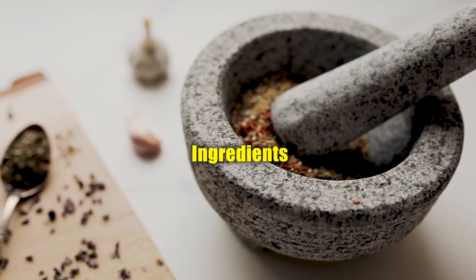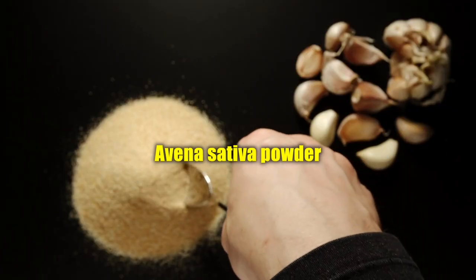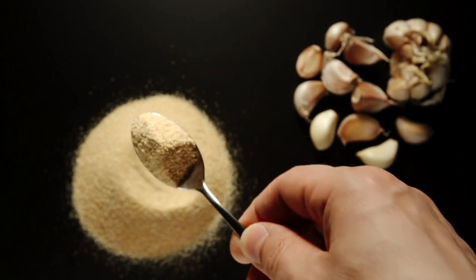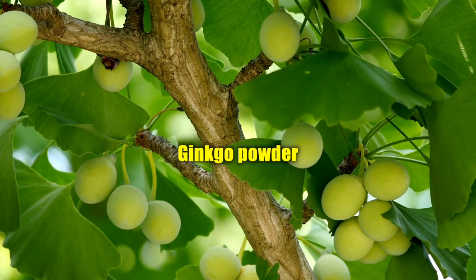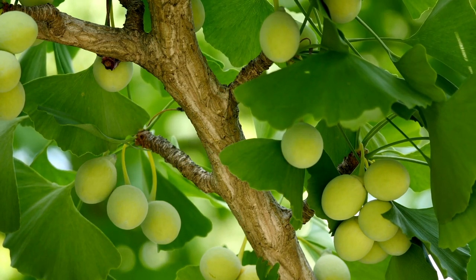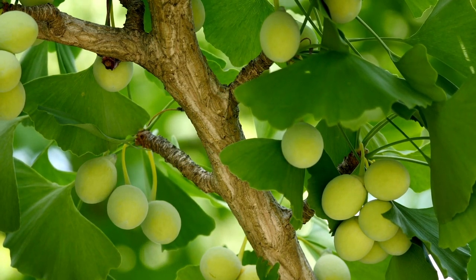EndoPump unique ingredients. Avena Sedeva Powder: a health benefit of Oat extract. It can lower blood pressure and improve physical and mental health. Ginkgo Powder: this antioxidant-rich EndoPump ingredient helps reduce inflammation. It has the potential to improve immune, cognitive, and cardiovascular health.